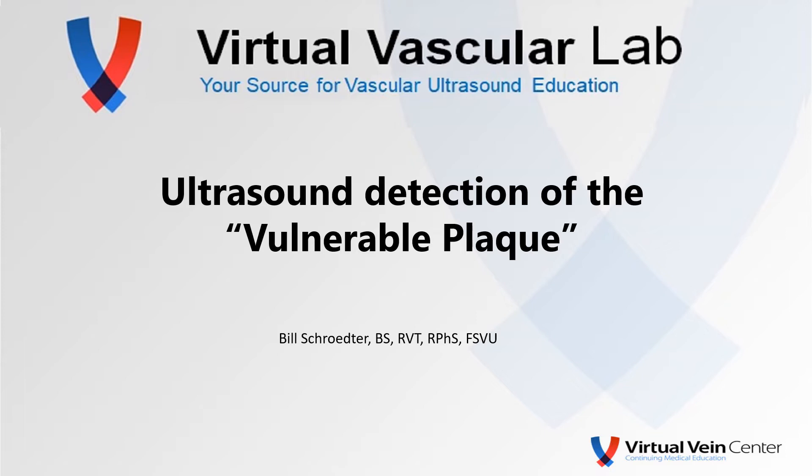It reminded me of a case that I had from many years ago. I thought I would present that here. Hope you enjoy.